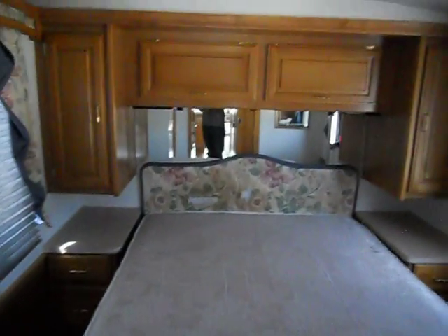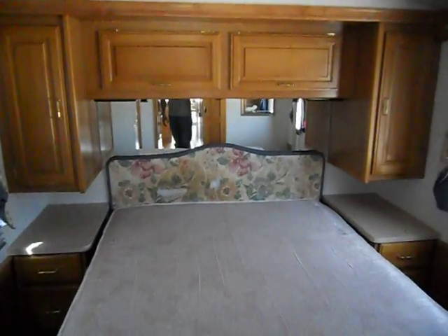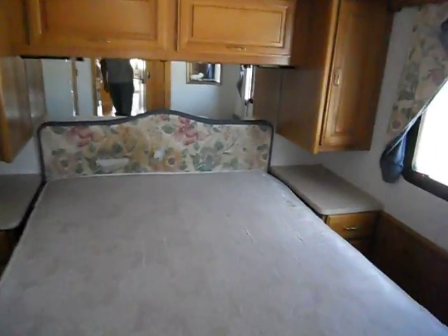In the rear of the camper is the bedroom. The bedroom has a queen-size walk-around bed, upper cabinets, nightstands, reading lights, and a TV in this corner here.